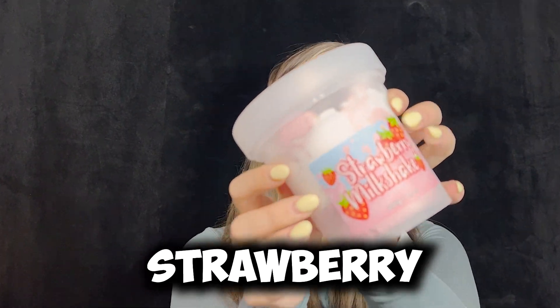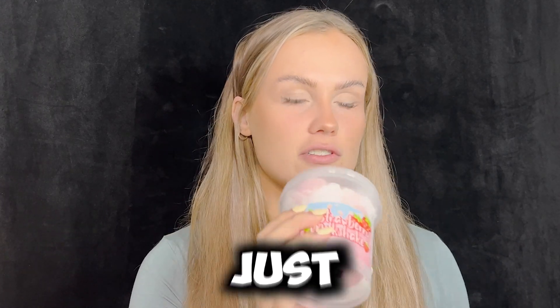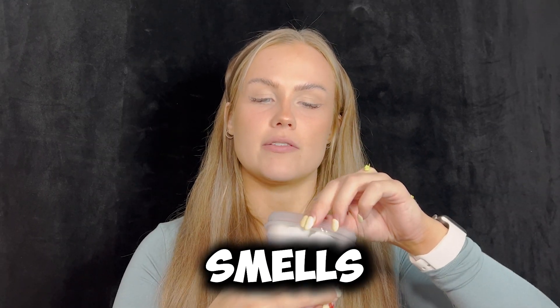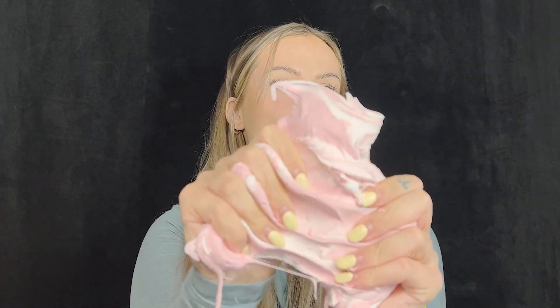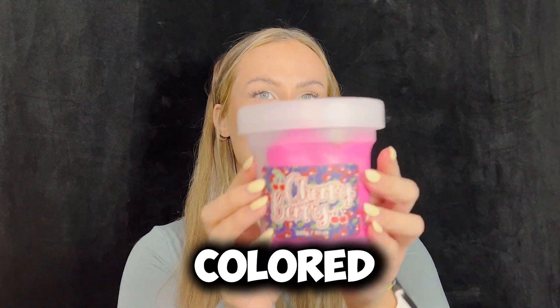Next up we have strawberry milkshake. I was really excited for this one. I feel like this one's just gonna smell delicious. Yes! This one smells like strawberries but also kind of creamier. So it's like this white and pink swirled slime. Oh I love that. It literally looks like a strawberry milkshake. Okay this is such a fun colored one.